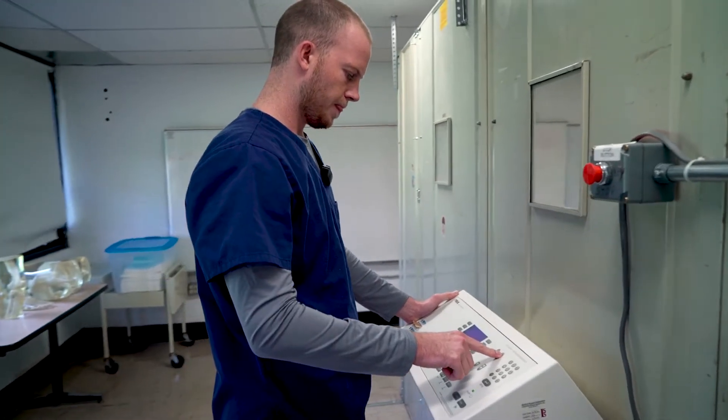In the medical radiologic technology program at State Tech, we train students how to take x-rays, take care of patients, and prepare them for the national certification exam after they graduate.